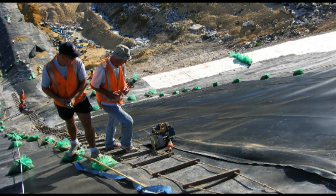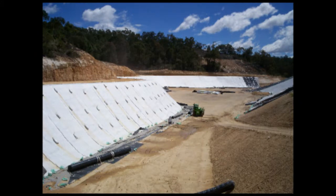Here the rolls of geomembrane are being welded together on a steep slope. Each roll of geomembrane is anchored at the top and the weld lines run directly down the slope. Here you can see the white GCLs have been rolled down the slope overlapping at the edges. In the background to the right you can see the black geomembrane being rolled out on top.